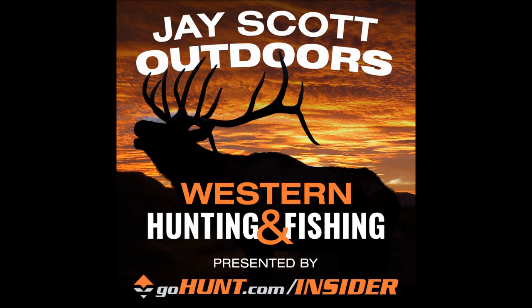I talked to Russ Jacoby — he likes to guide in that unit and talked about 12B East. If you're interested, make sure to listen to that last episode I did with Russ Jacoby a couple of days ago.